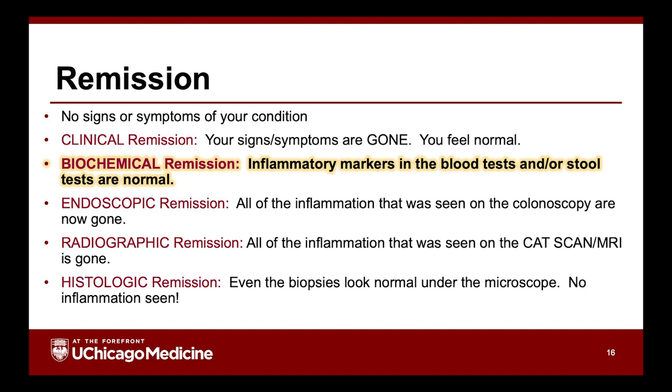We also look for other types of remission. Biochemical remission means blood tests — white blood cell count, inflammatory markers like C-reactive protein or sedimentation rate, platelet count — all back to normal. We can also look in the stool for inflammatory markers. If things like fecal calprotectin or fecal lactoferrin were elevated and now they're normal, that could be biochemical remission.